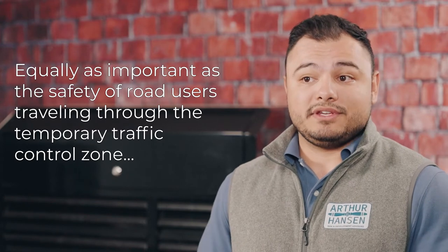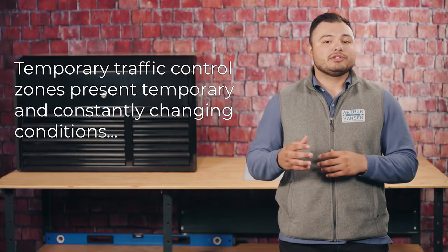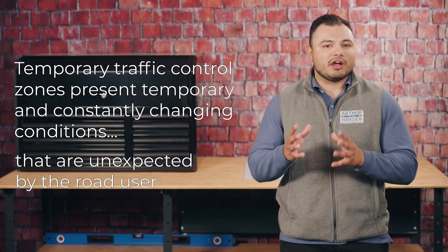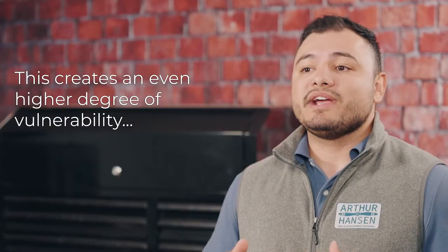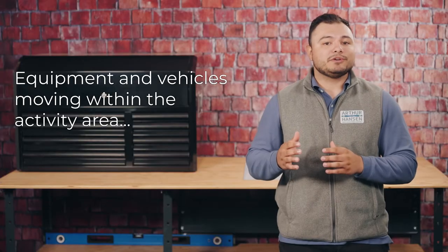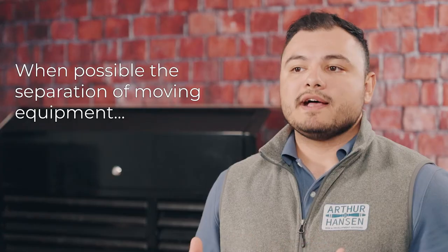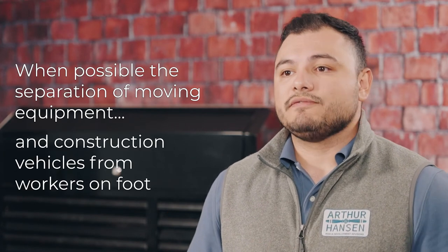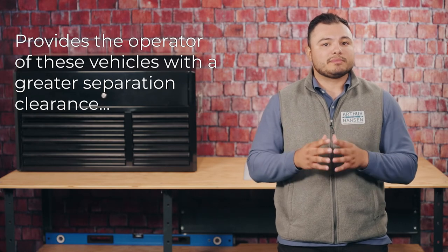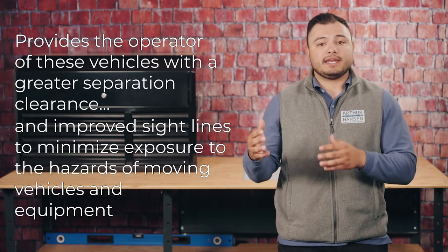Equally as important as the safety of road users traveling through the temporary traffic control zone is the safety of workers. Temporary traffic control zones present temporary and constantly changing conditions that are unexpected by the road user, creating an even higher degree of vulnerability for workers on or near the roadway. The equipment and vehicles moving within the activity area create a risk to workers on foot. When possible, the separation of moving equipment and construction vehicles from workers on foot provides greater separation clearance and improved sight lines to minimize exposure to the hazards of moving vehicles and equipment.